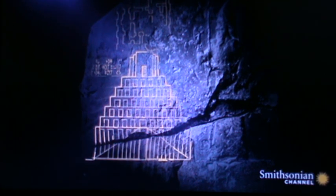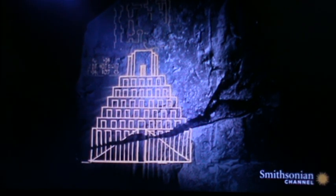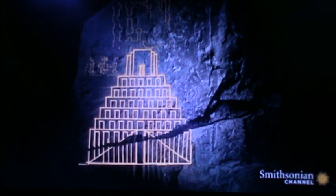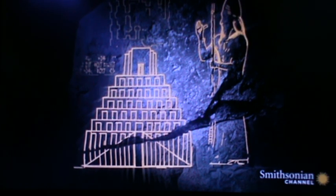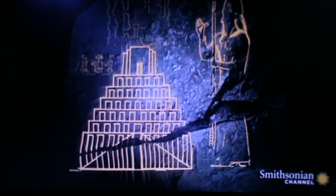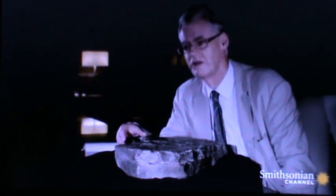It reads as the ziggurat, or temple tower, of the city of Babylon. This tablet provides the first ever image of the real Tower of Babel. It confirms the building was a Mesopotamian stepped tower, and illustrates the seven tiers of the ancient megastructure. Significantly, it also clearly identifies the man behind it — Mesopotamia's most famous ruler, King Nebuchadnezzar II. The building and its builder are on the same relief.